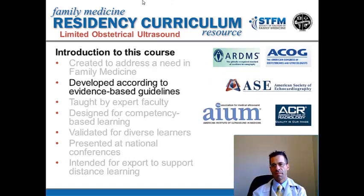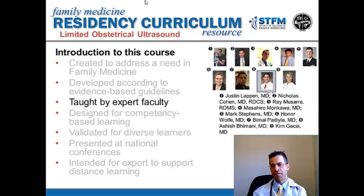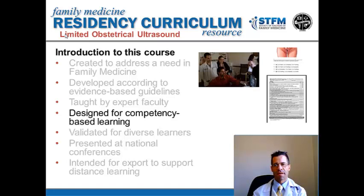The curriculum taught here is based on national guidelines from the American Registry of Diagnostic Medical Sonographers, ACOG, the American Society of Echocardiography, the American Institute of Ultrasound in Medicine, and the American College of Radiology. The modules presented here are taught by expert faculty with recognition in teaching. This curriculum is designed to be competency-based, so instead of just showing learners modules that hopefully they'll understand, there are pre- and post-tests for the online modules, a hands-on evaluation checklist, and actual logs to ensure that learners are able to document a given number of procedures.